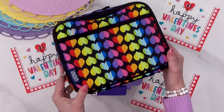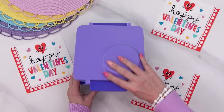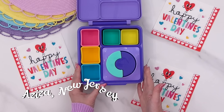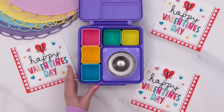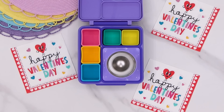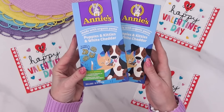I'm kicking things off with a lunch for my daughter Lily, and this idea was sent in by our subscriber Aziza from New Jersey. She asked if I could make pink mac and cheese, and yes I definitely can, but since this is a lunch for Lily I'm going to use the puppy and kitty version of this Annie's mac and cheese.